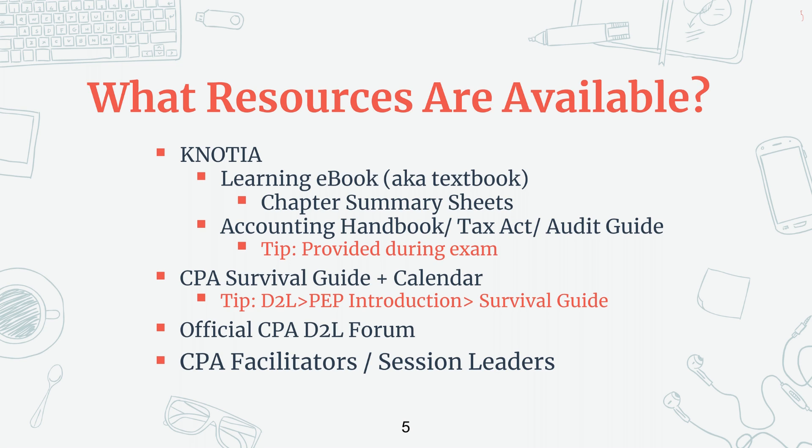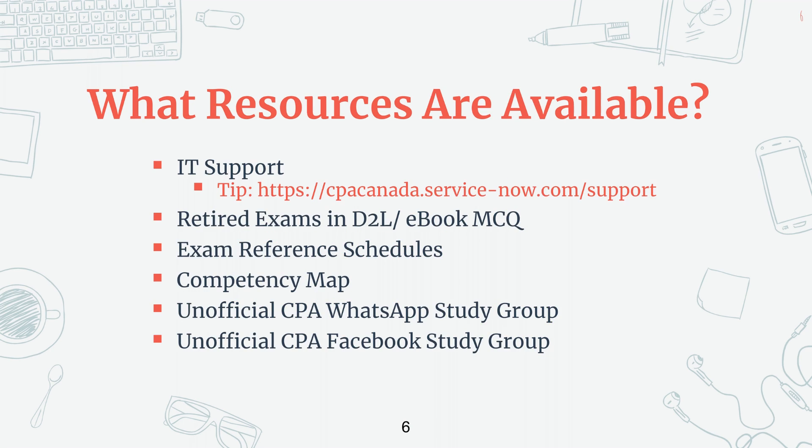You can just use their Excel calendar to find the CPA survival guide. You'll first go to D2L and then PEP introductions, and then you should be able to see the survival guides. Other resources available would be the official D2L forums that CPA provides — those are monitored by CPA, so you're going to get a response back from there. Next would be your CPA facilitator, the person that marks your cases every week — they're required to reply to your emails within 24 hours — and then your session leaders whenever you have the workshops. For any technical questions, make sure you go to the IT support website and don't ask your facilitator because they won't be able to help you on that.